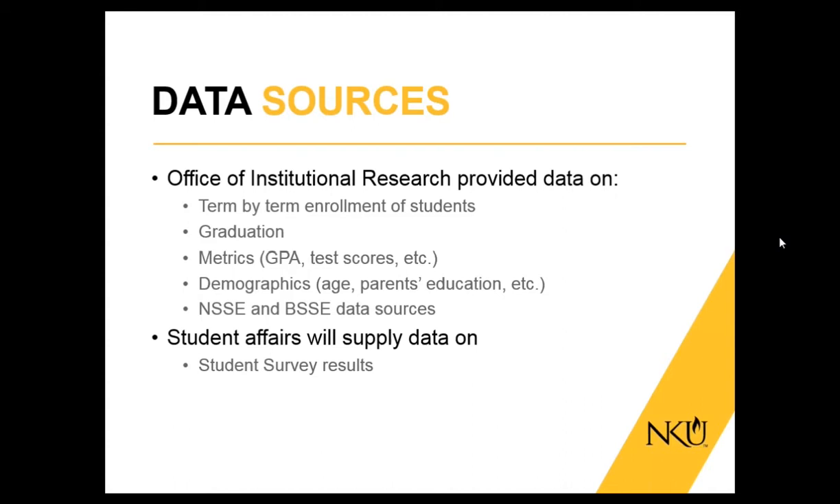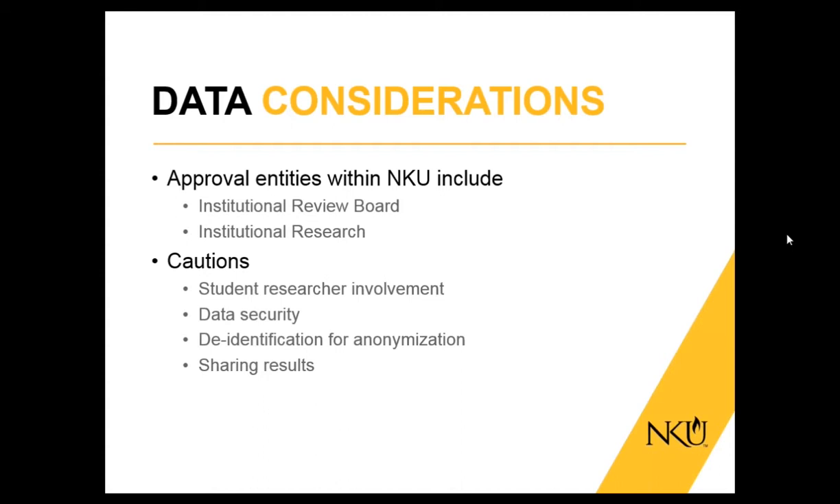Hello, my name is Madura Khokarni. I'm the assistant director of our Center for Integrated Natural Science and Mathematics, our STEM center on campus. I'll go quickly over our IR and IRB issues. Our data sources: we've been working very closely with our Office of Institutional Research to provide data on term-by-term enrollment, graduation data, metrics such as high school and undergraduate GPAs and test scores, demographics like age and parents' education, and survey results from the Nessie and Bessie surveys administered to first-year students and graduating seniors. We also hope to get data from a survey called MapWorks from our Office of Student Affairs.